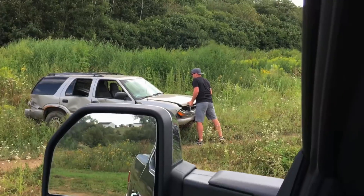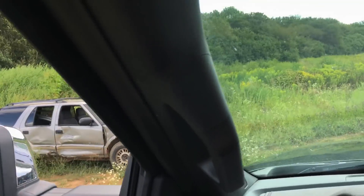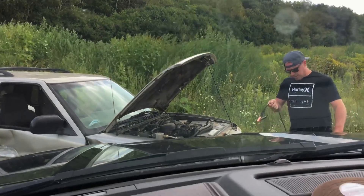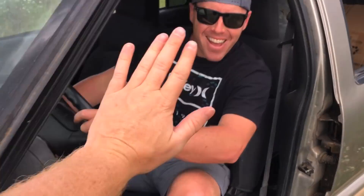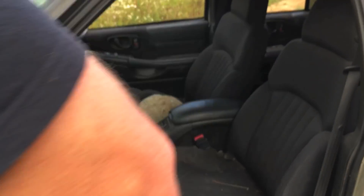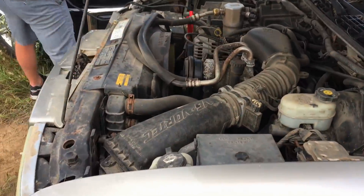They grab the booster cables, pop the hood, and boost the Saturn back to life. Once it fires up, it sounds like a stock truck. They've even got their lucky jumping rock ready to go. They decide to do a few test runs to make sure everything is running right — they don't want it to idle off the jump again like last time. They get their helmets on and prepare.